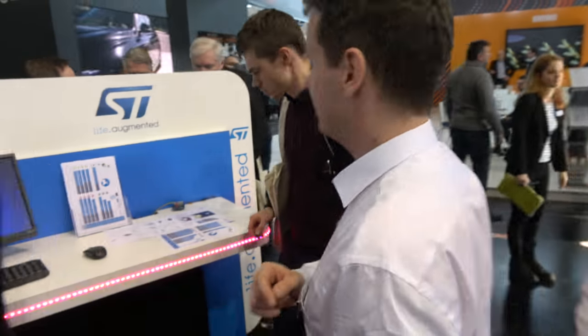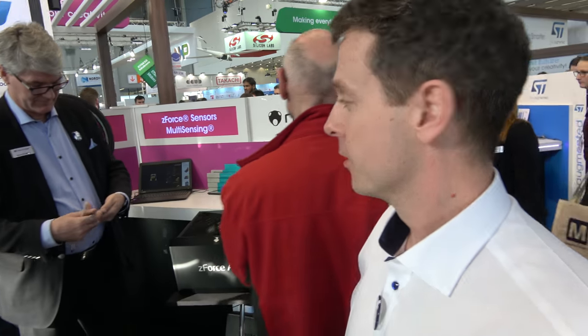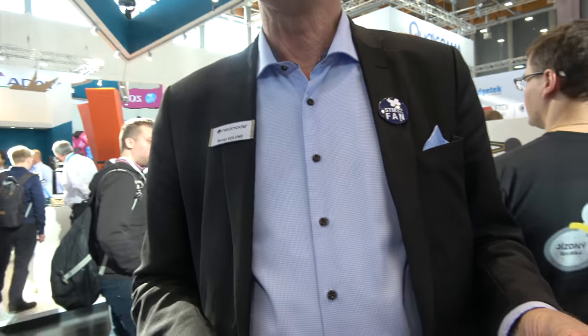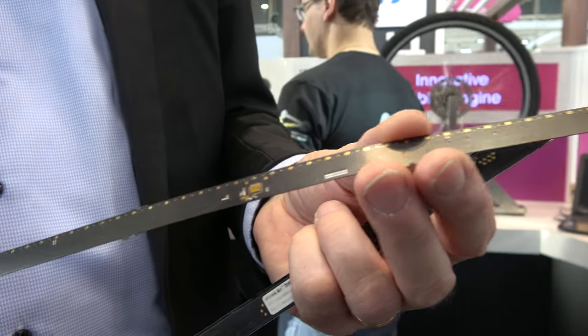The last technology is from a company called Neonode. They do interactive technologies — a laser-based infrared system. They use ST's STM32 M4 and a custom ASIC developed together with STMicro. The lasers and photodiodes are wire-bonded directly to the substrate to build a module that interacts in the air.